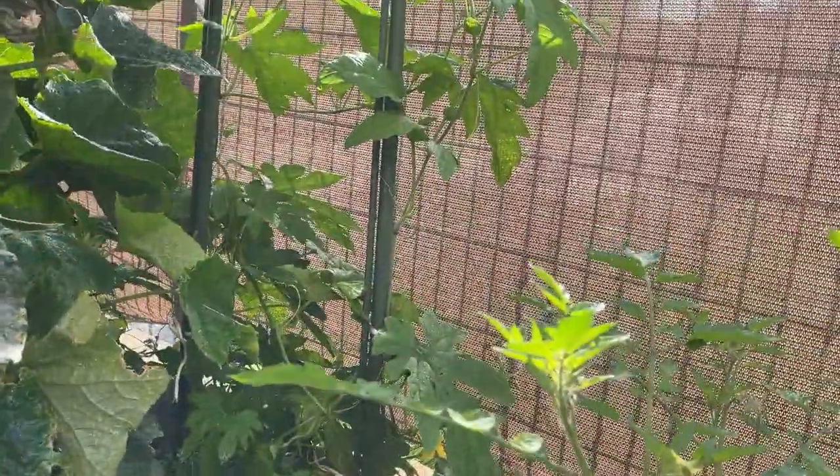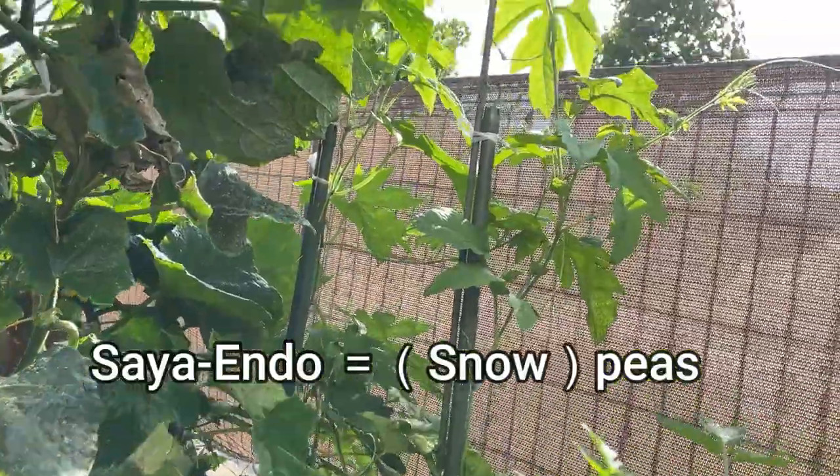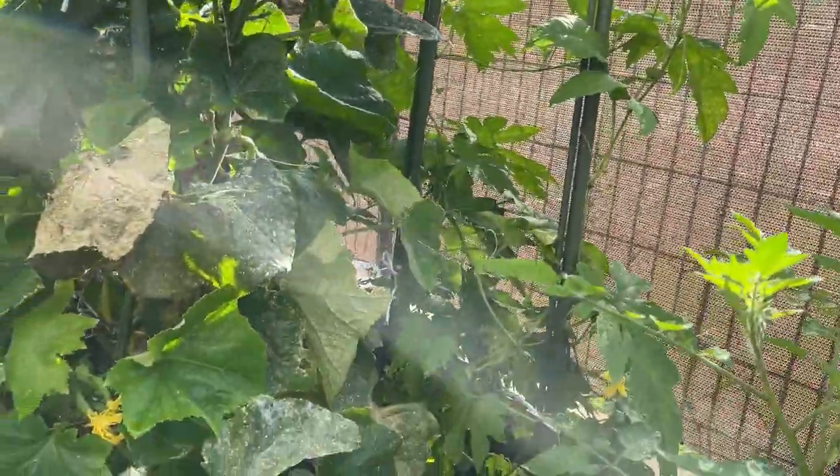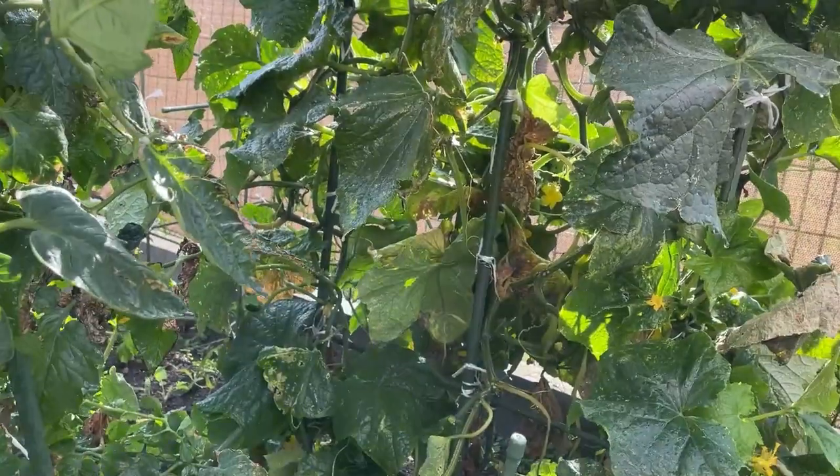And over there are snow peas. They're called Sayando in Japanese. So that is it for this video. Thanks for watching. Stay green. Bye.